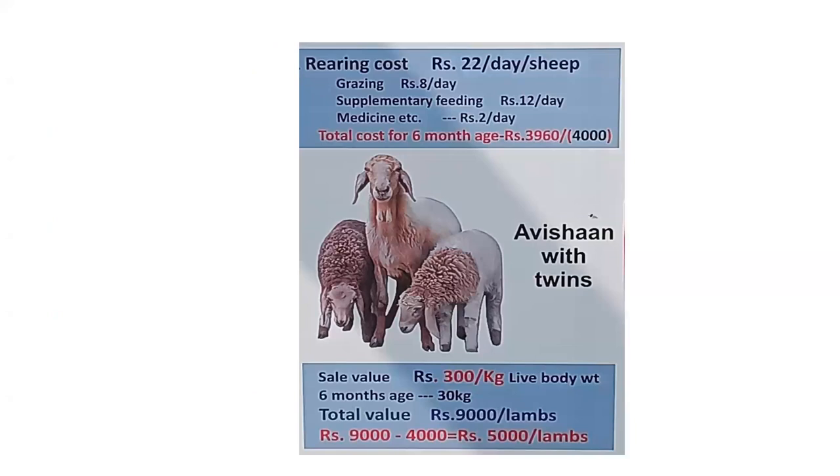The scenario at Avikanagar: Avishan is the pride of CSWRI Avikanagar, a three-breed cross comprising Patanwadi, Malkura, and Garol. Bearing twins is common; triplets and quadruplets occur, and last year we got five lambs also. Lamb survival is very important. The supplementary feeding cost per day is 12 rupees per animal, grazing cost is 12 rupees, and medicine cost is 2 rupees — almost 22 rupees per day per sheep.